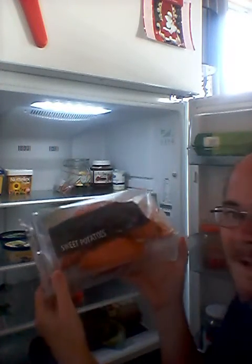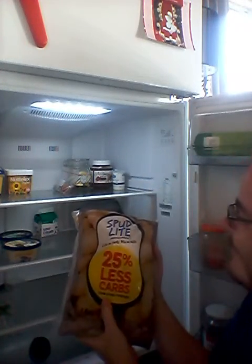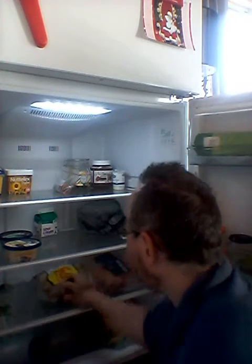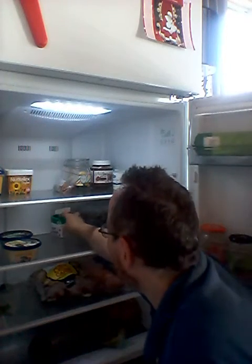Look at that — 3 potatoes, and some more potatoes. I'm cleaning for your potatoes. Add some Christmas pudding.